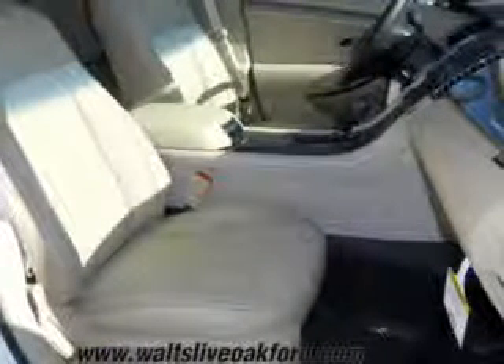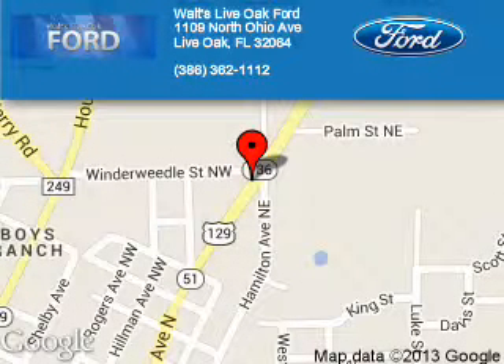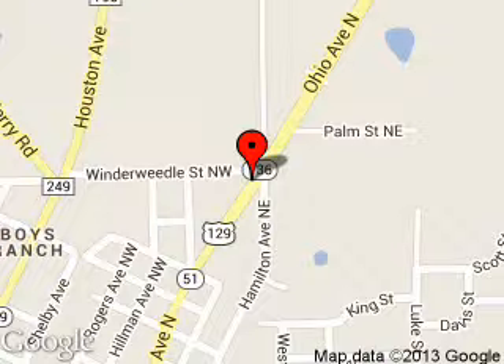Call or click to contact us. Walt's Live Oak Ford is dedicated to doing everything possible to ensure that the experience you have selecting your next vehicle is as pleasant as possible. We are located at 1109 North Ohio Avenue, Live Oak, Florida.